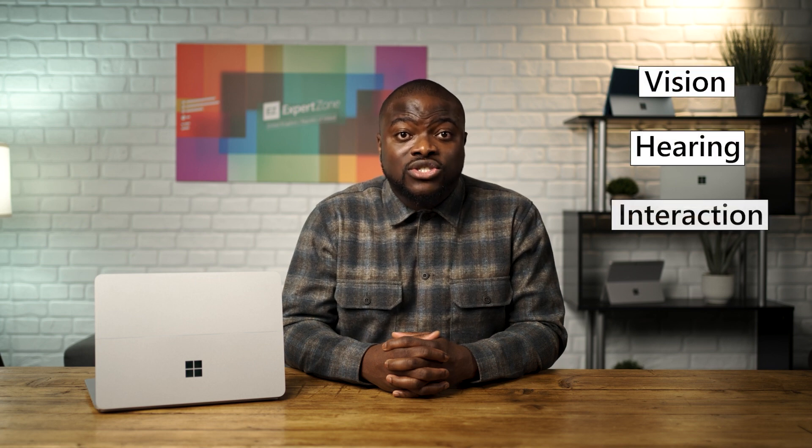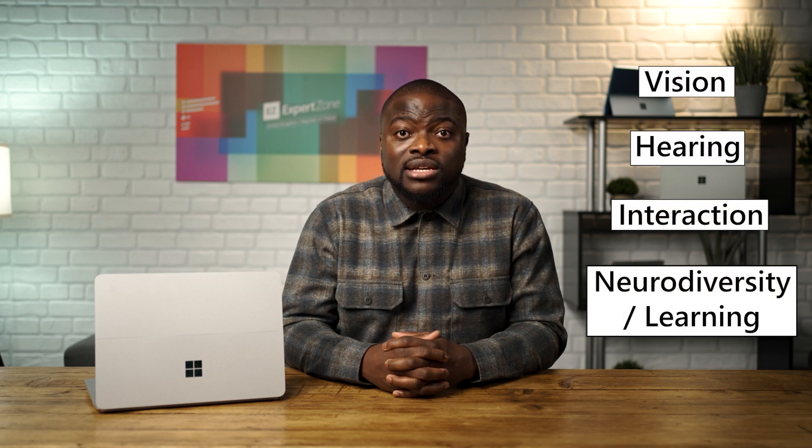As a friendly reminder, the core messaging around the Windows 11 experience is making the everyday easier, with core focus areas on making your device easier to use, easier to be productive, easier to stay safe, and easier to play. If we focus on easy to use in relation to accessibility, there are four areas Windows 11 helps make accessibility more powerful and effective for all users: vision, hearing, interaction, and neurodiversity and learning.